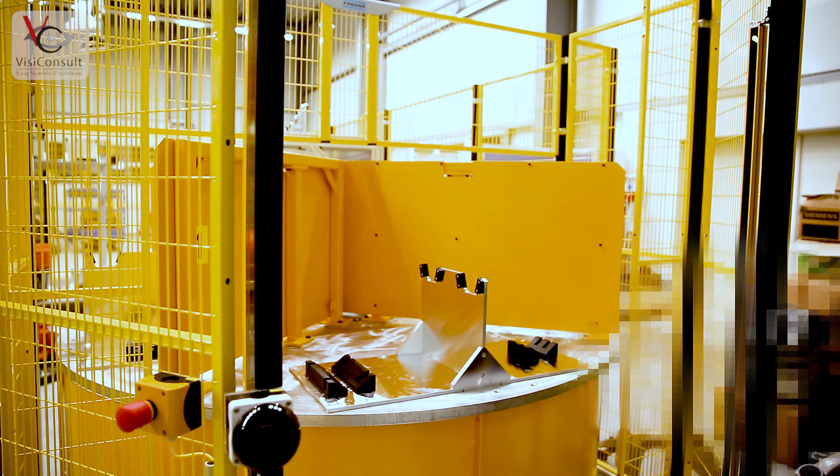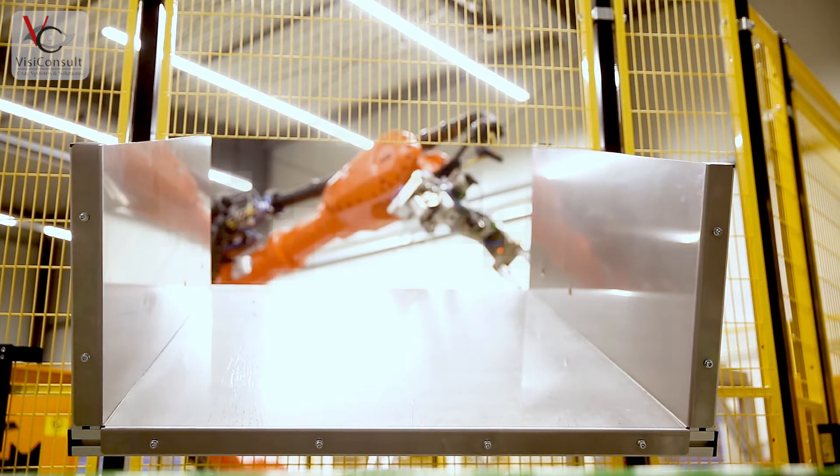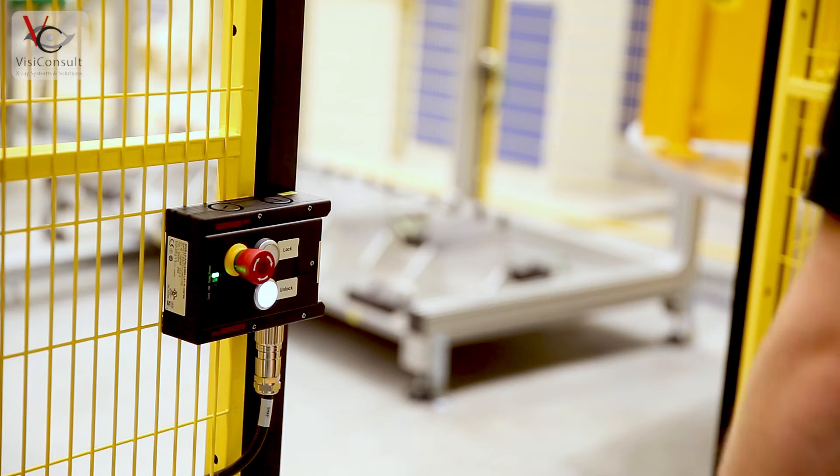Every version of the XRH RobotStar is tailored towards the specific part and inspection requirement of the customer, making every unit a customized system highly fine-tuned towards the application. All units worldwide are already proven for many years and have inspected millions of parts.